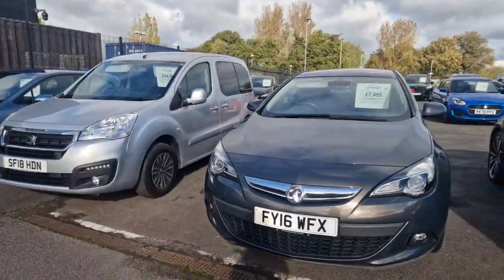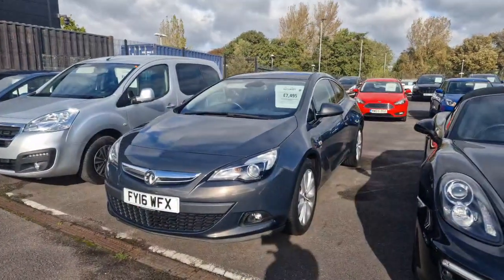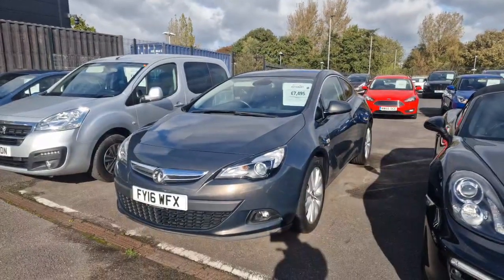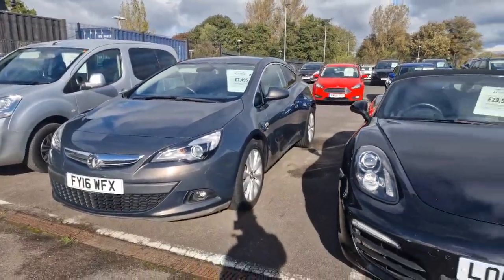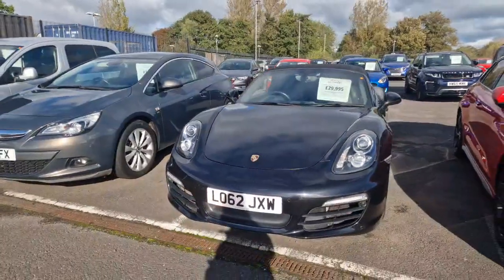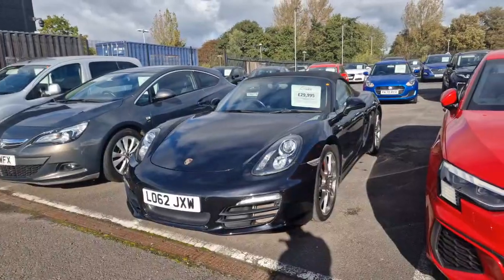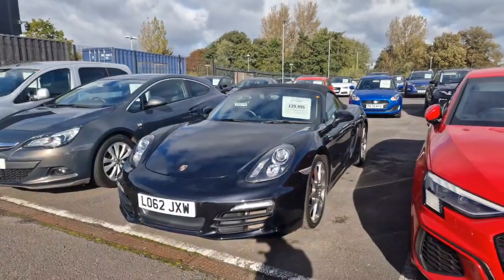Then there's the beautiful grey Vauxhall Astra GTC 1.4 turbo with only 46,000 miles on the clock. Then we have our Porsche 981 Boxster S, which is a 3.4 auto convertible with only 44,000 miles on the clock.